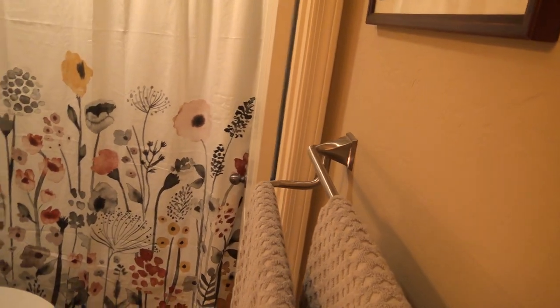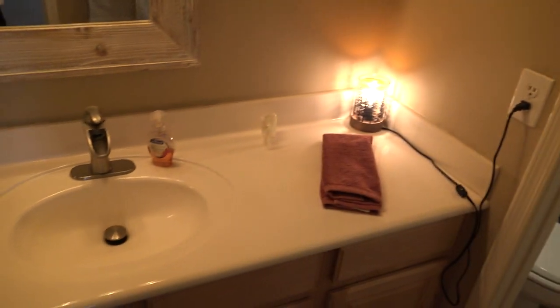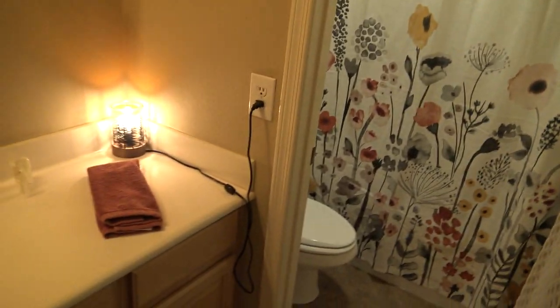The guest bathroom is right here. It does have a separate door leading into the commode and shower. This is really popular if you need to multitask — someone's taking a shower and someone else is brushing their teeth. You can get two people using it at once. It isn't all or none when you've got this second door.